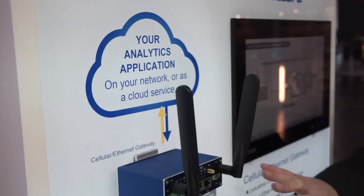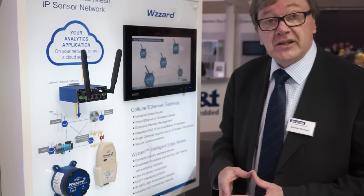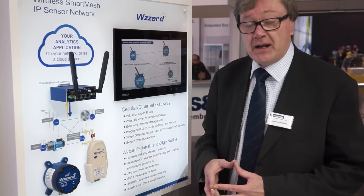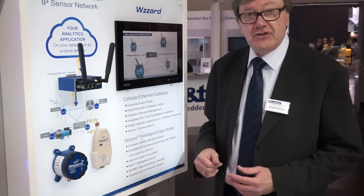The data on the system is carried in industry standard MQTT format. The data format itself is JSON. That will enable us to have maximum compatibility with the majority of the cloud-based analytics engines.